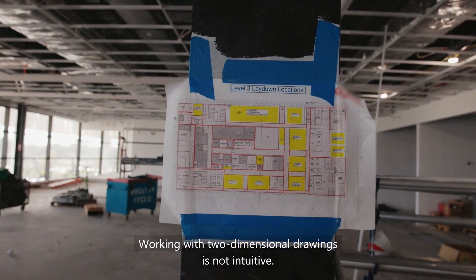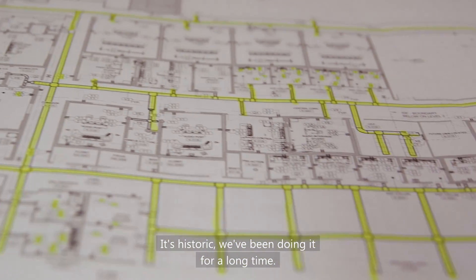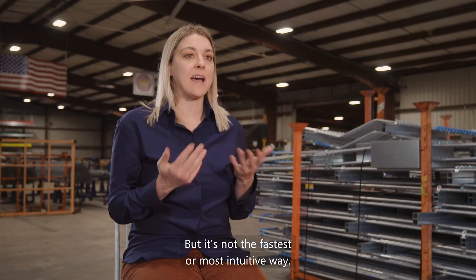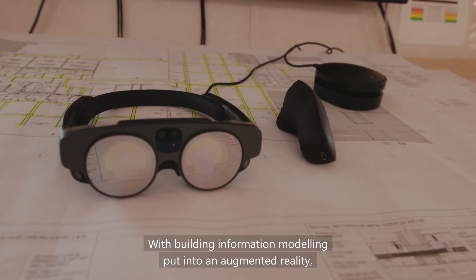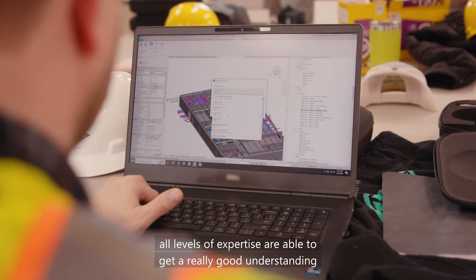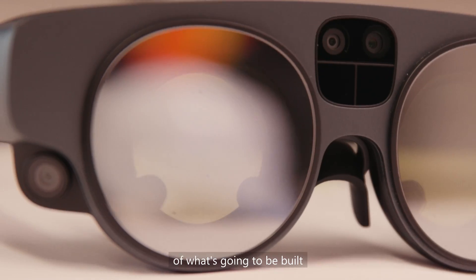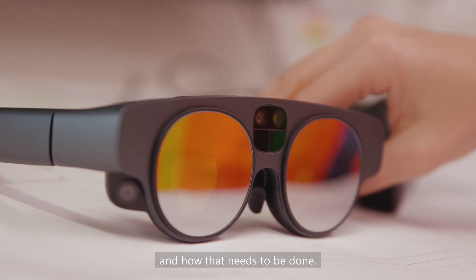Working with two-dimensional drawings is not intuitive. It's historic — we've been doing it for a long time — but it's not the fastest or most intuitive way. It takes a lot of expertise. With building information modeling put into augmented reality, all levels of expertise are able to get a really good understanding of what's going to be built and how that needs to be done.